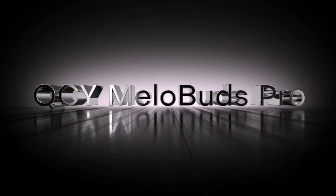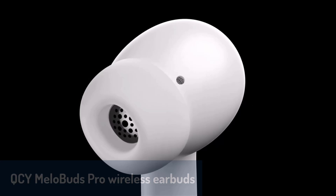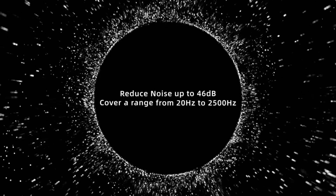Finally, at number one, we have the QCY MellowBuds Pro wireless earbuds, which combine premium features with excellent sound quality. These earbuds come with Bluetooth 5.3, supporting high-resolution LDAC audio for a superior listening experience.